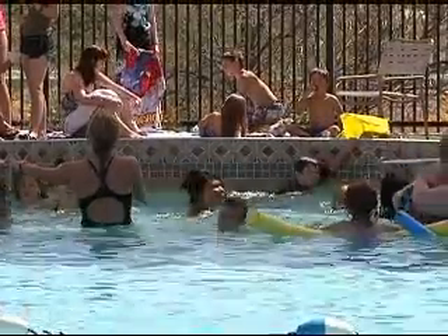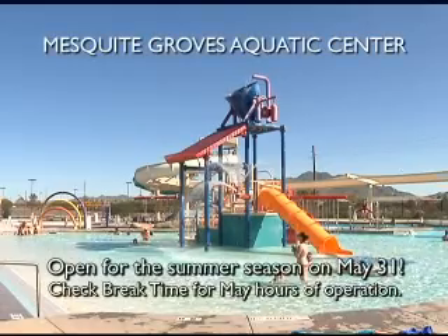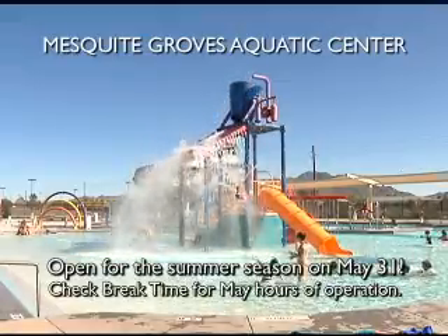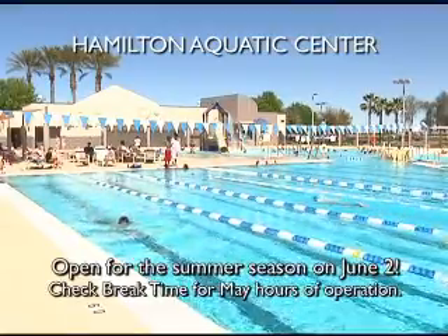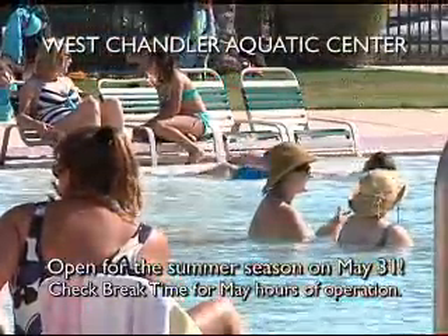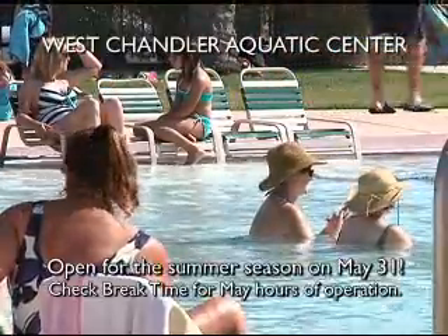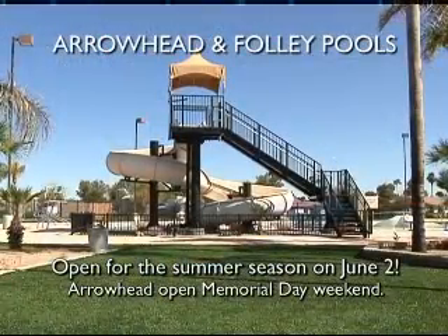Some of our aquatic facilities are already open for business with others closely following. Mesquite Groves has been in operation since March 12th, with daily hours except Mondays, and begins seasonal operational hours on May 31st. Hamilton Aquatic Center opens May 1st for weekends during May and June 2nd for seasonal hours. West Chandler opens weekends starting May 1st, noon to 5, with seasonal hours starting May 31st. Desert Oasis opens May 31st. Foley and Arrowhead open June 2nd. Please check our website or Break Time Magazine for operational hours as they do vary.